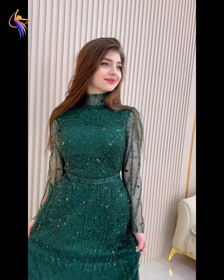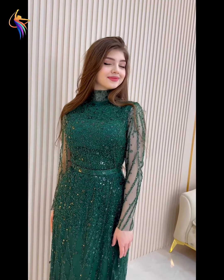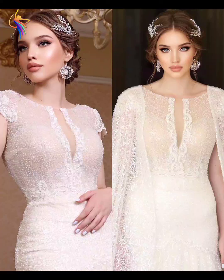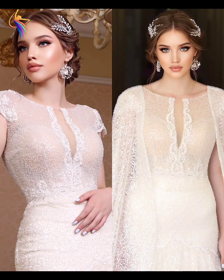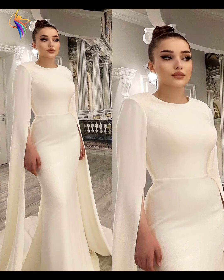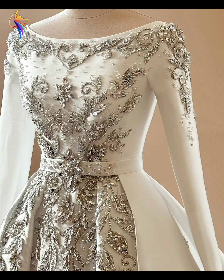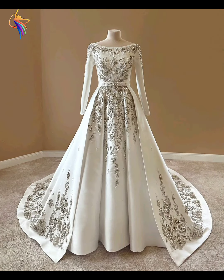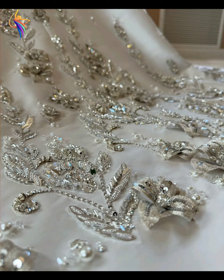Assalamualaikum everyone, welcome to our Dress Fashion YouTube channel. In this video you can see amazing mother of the bride dresses, wedding dresses, prune evening dresses, and prune gown dresses. Please watch till the full video, enjoy, and don't forget to subscribe my channel and press the bell icon.